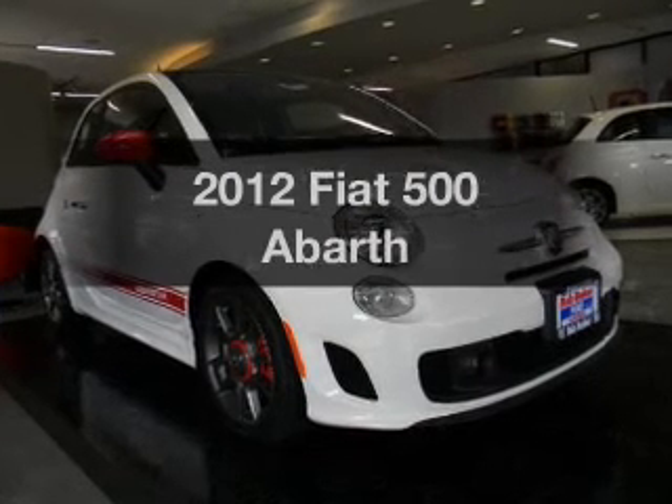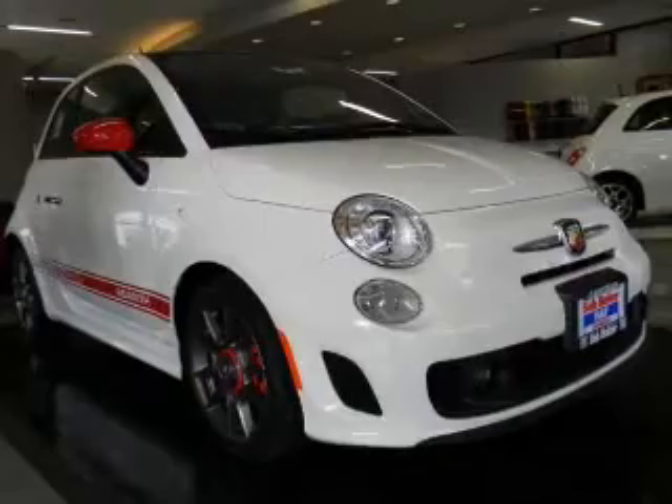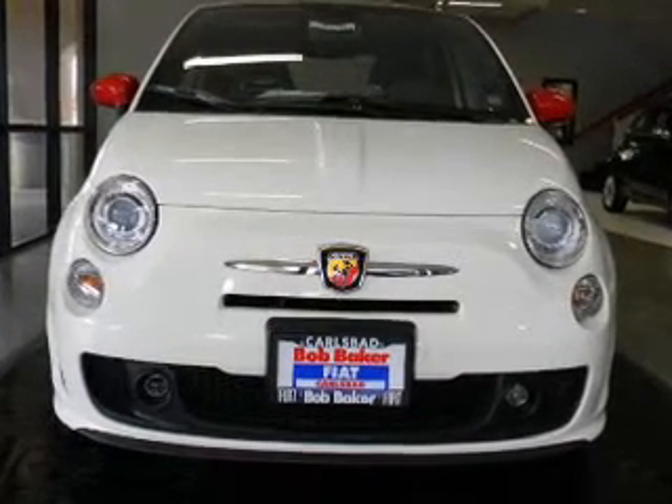If you're looking for a first-rate auto, this one could be yours today. With an efficient four-cylinder engine, the powertrain includes front wheel drive. That gives you more control with its manual transmission.